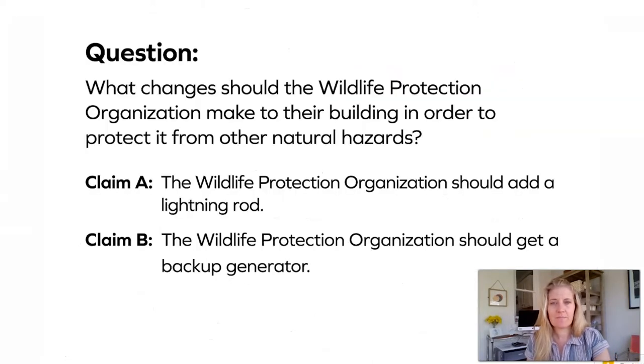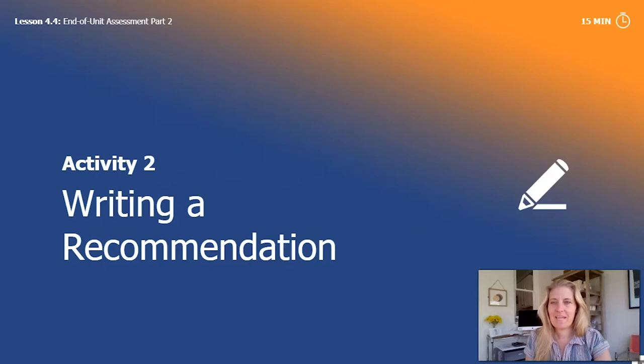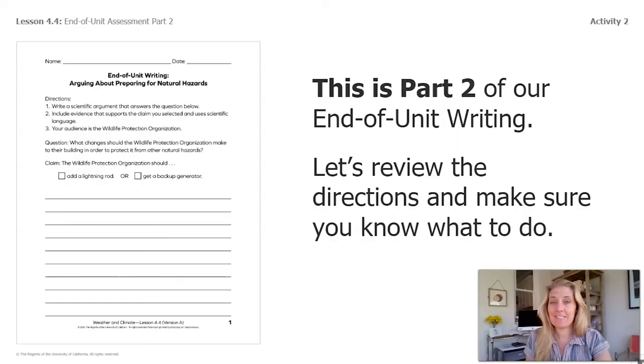Now we're going to look back at these two claims. Claim A: the wildlife protection organization should add a lightning rod. Claim B: the wildlife protection organization should get a backup generator. Which claim do you think is best supported by the evidence we just reviewed? Now is the perfect time to pause, go back to the slide with all the evidence cards, and create an explanation for why you chose Claim A or Claim B. Now is our chance to write a recommendation to the WPO.